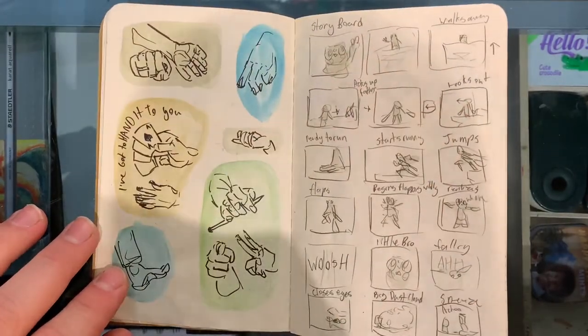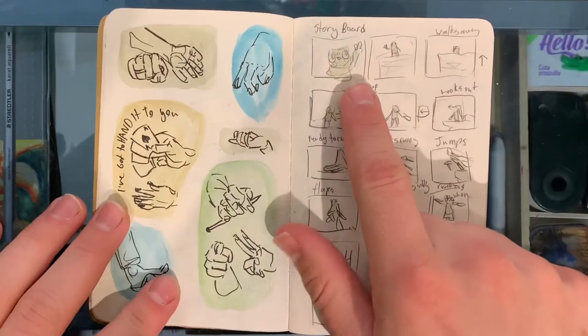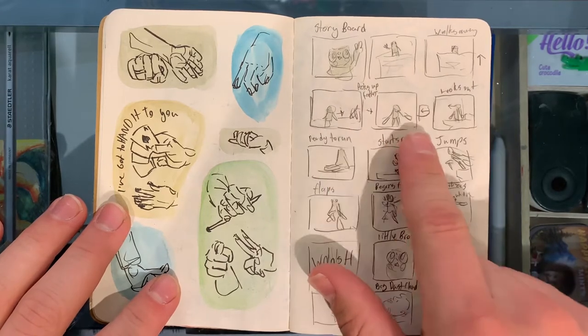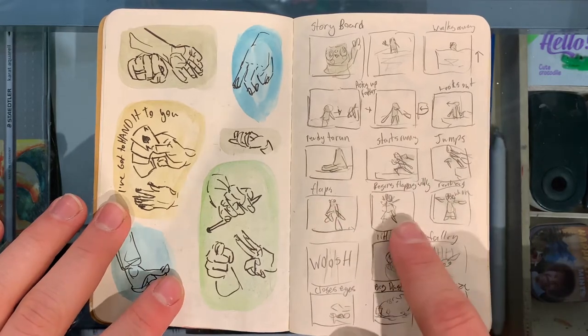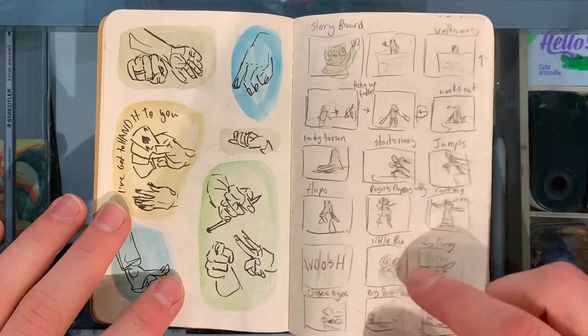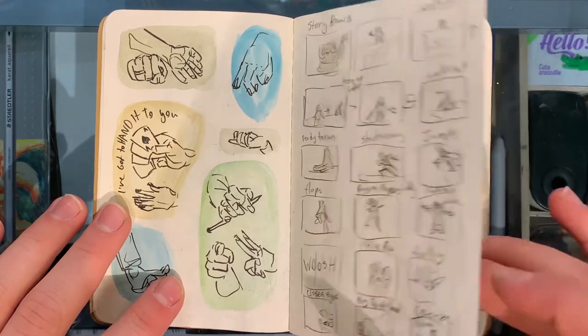It's just some hands. This is a storyboard for this little animation I did — a little toad guy. He waves at his brother on a cliff. The brother grabs some feathers, runs and jumps off the cliff and flaps like a Looney Tunes. Looks at the camera, falls. And little bro is at the bottom with a big dust cloud. So that was fun.